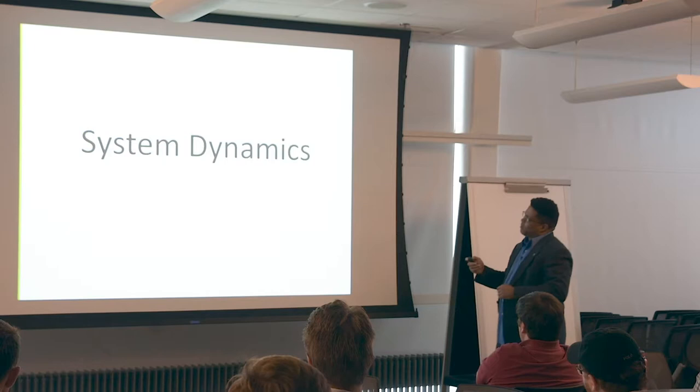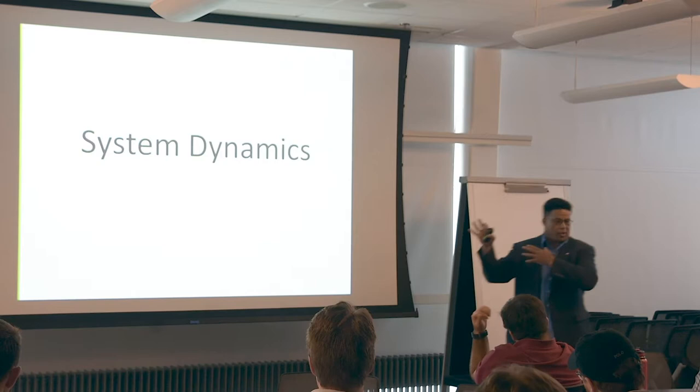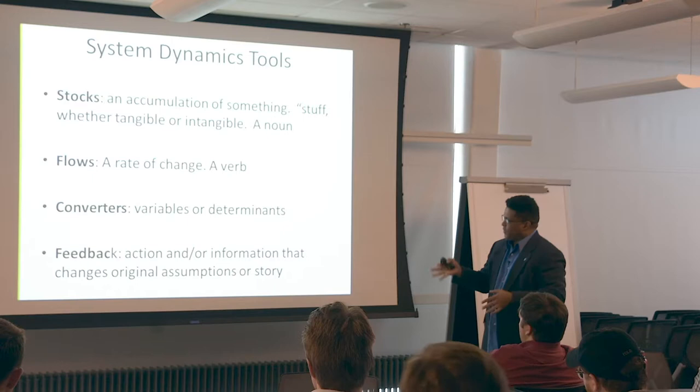The format and framework for the capstone is exactly what David explained. It's just that when it comes to quantitative analysis, we're going to use system dynamics. System dynamics has four main components: stocks, flows, converters, and feedback loops.